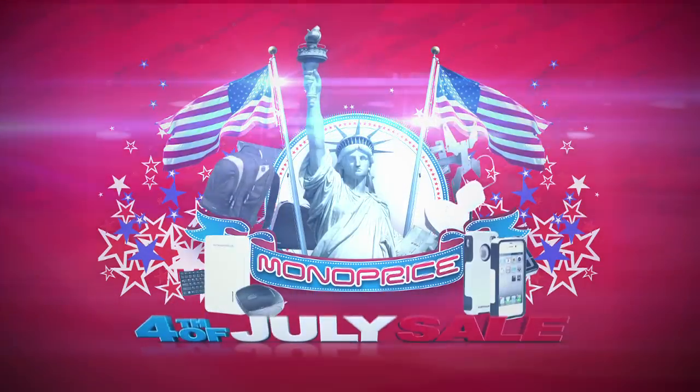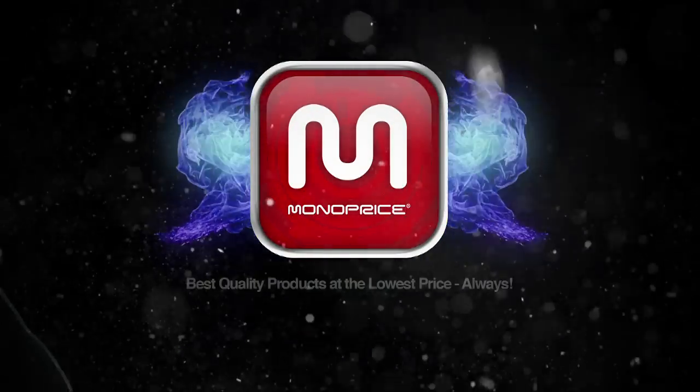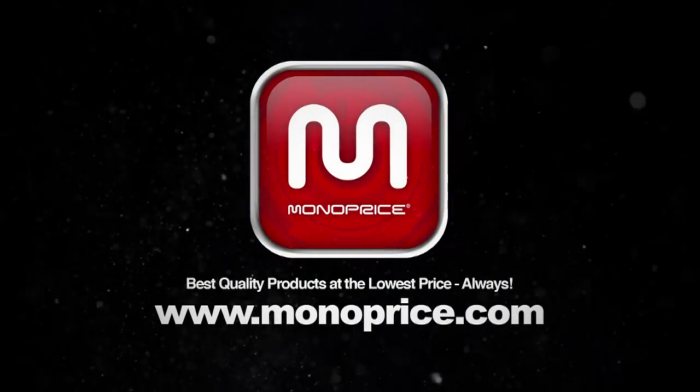The 4th of July sale from Monoprice. Monoprice — best quality products at the lowest price, always.